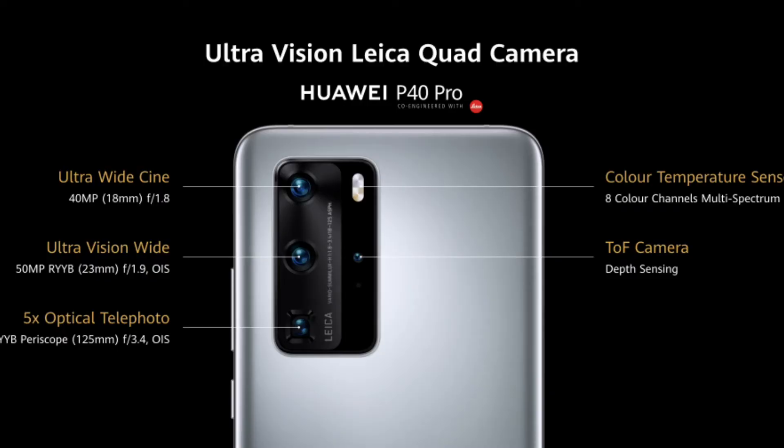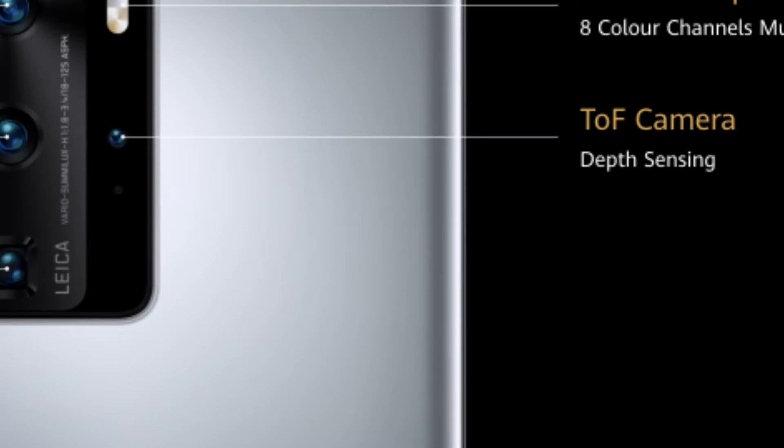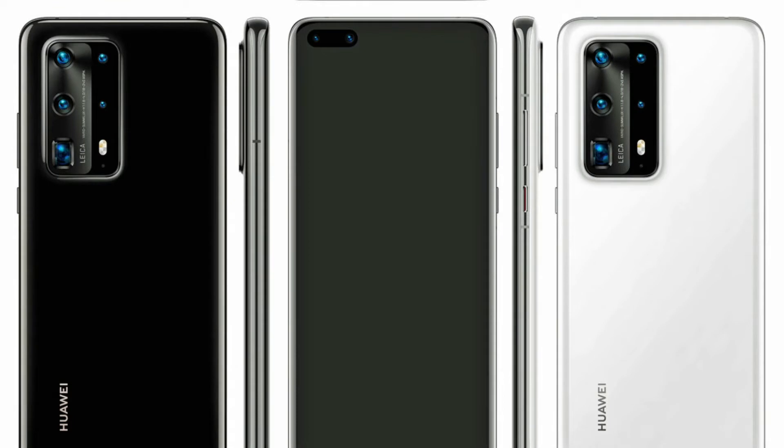Looking at the camera setup further: the triple rear camera includes a main sensor, a depth sensor, and additional lenses. On the front, there is a dual cutout camera with a 32-megapixel selfie shooter.